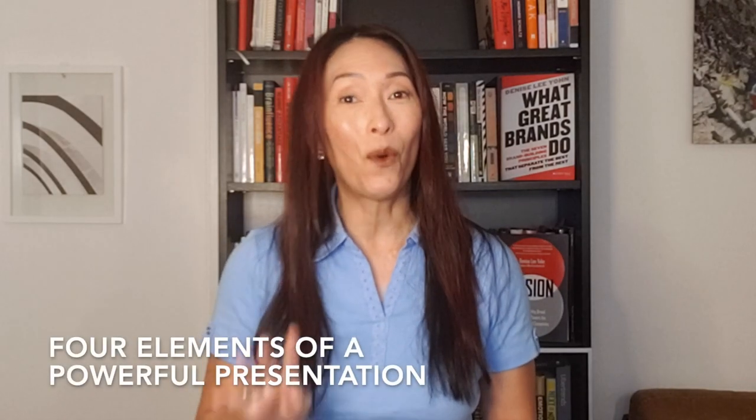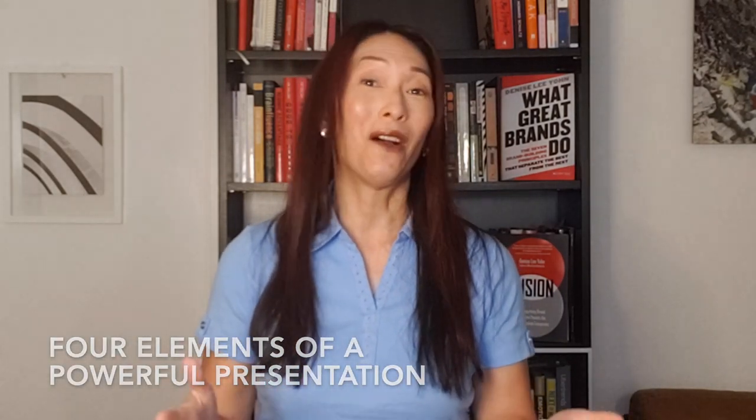As a keynote speaker, I give presentations for a living, and business leaders are always asking me for advice on how to present well. So I thought I'd take a different tack with this month's Smart Brief post and share some presentation tips. Here are four elements of a powerful presentation, and they all start with the letter P.